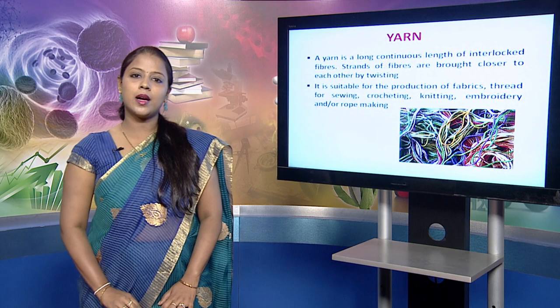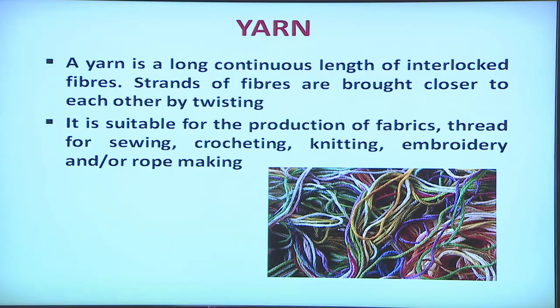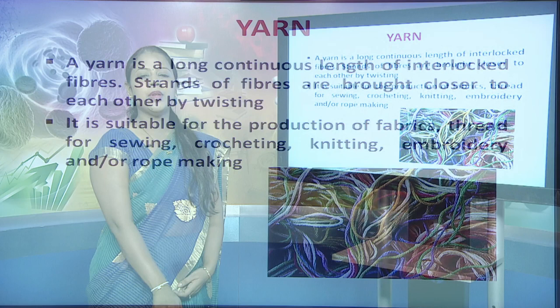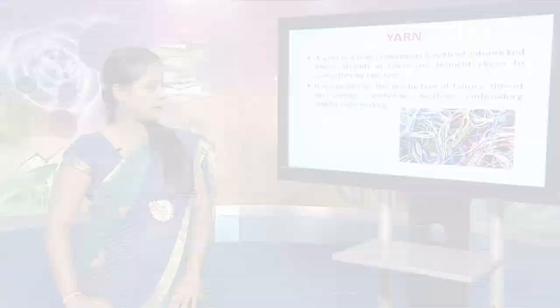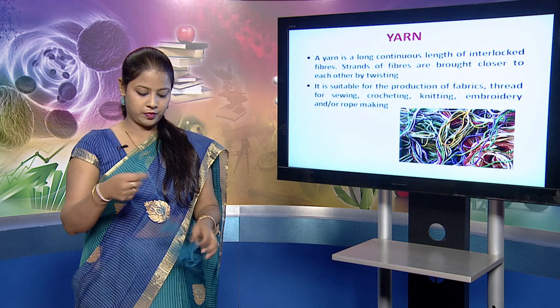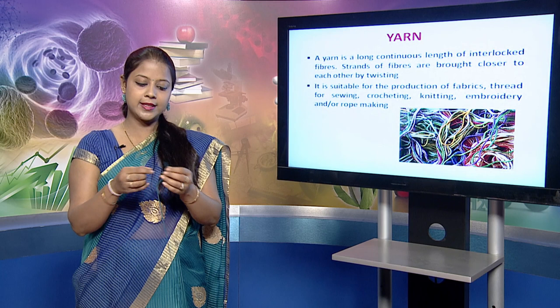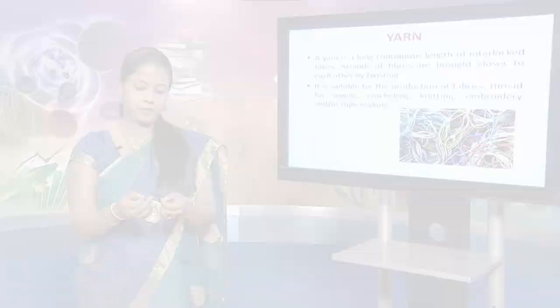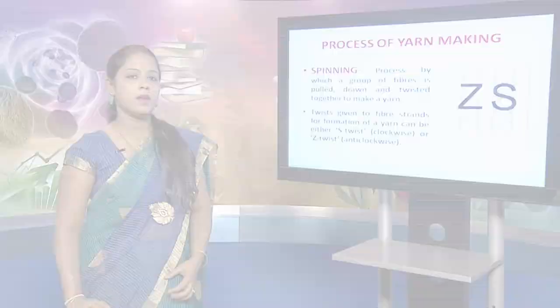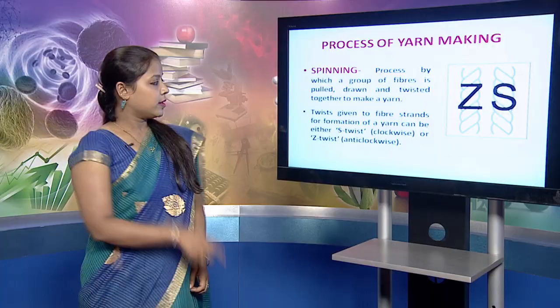Now we will move on to yarn. Various fibers are put together, given a twist, and a yarn is made. A yarn is a long continuous length of interlocked fibers. The strands of fibers are brought together by twisting. The yarns can be used for various purposes like sewing, crocheting, knitting, embroidery and rope making. This is a woolen yarn — you can see the fibers have been twisted together to form a yarn. Yarns are formed by the process of spinning, in which a group of fibers are pulled, drawn and twisted together to make a yarn.